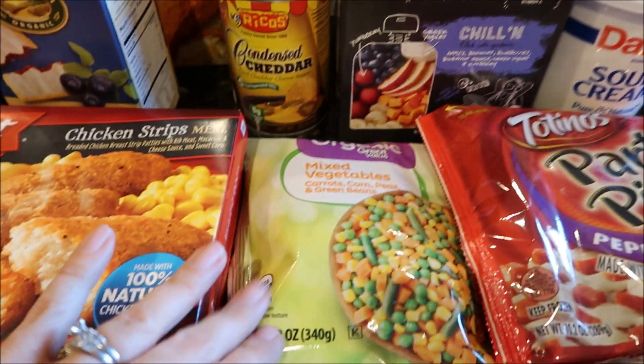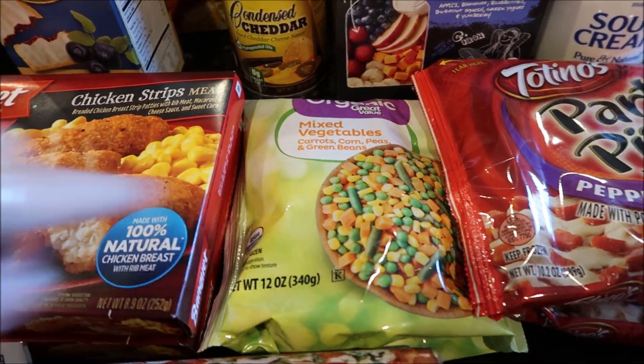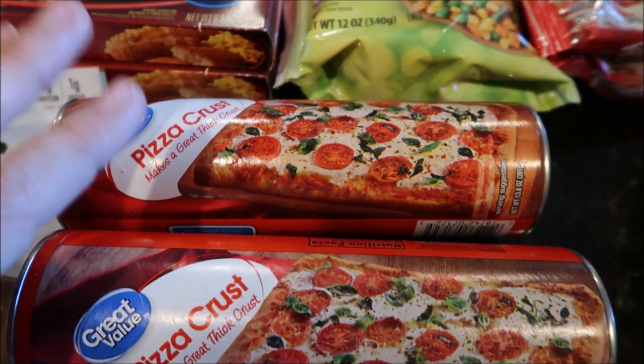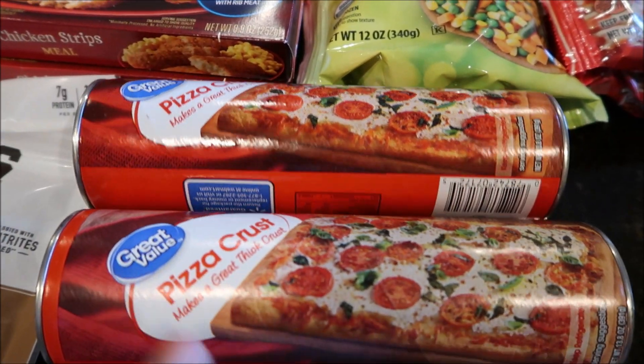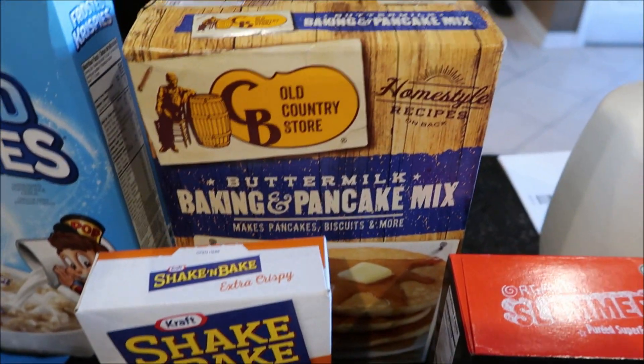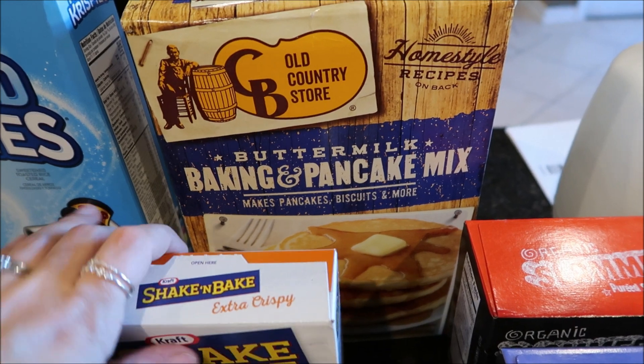I got a can of cheddar cheese to stock in the cabinet for nachos and things like that, a bag of mixed vegetables for my pot pie recipe, and the pizza crust I needed for pizza this week. They didn't have the rolled dough, so I had to get the sheet crust instead.